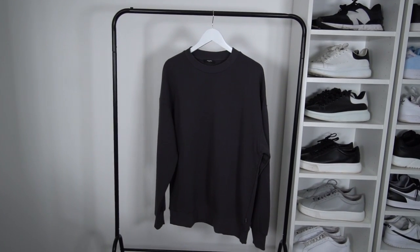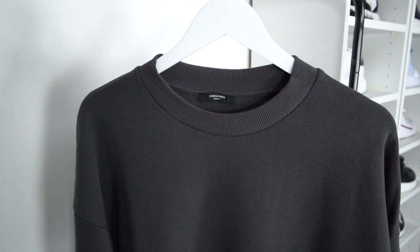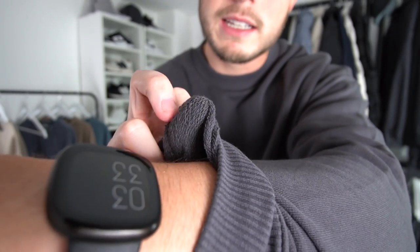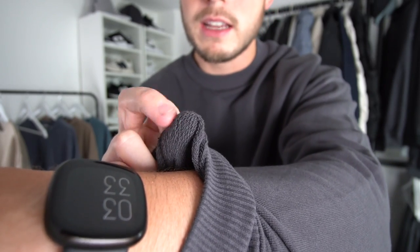Next up is one from Jack & Jones. It's 40 pounds but on sale at the minute for 32 quid, which is an absolute steal. It's a charcoal color, really nice. It's a semi-oversized fit — extra large was the right choice for me. This one is loopback, so it's not as fleecy or soft and won't keep you as warm. Loopback is more for European countries; fleece back is more for colder climates like the UK.